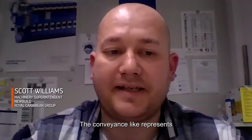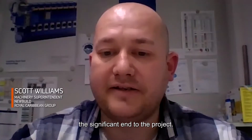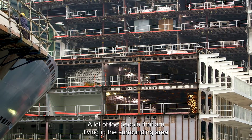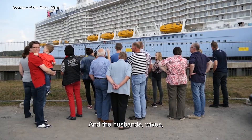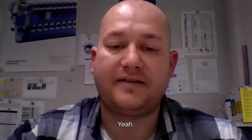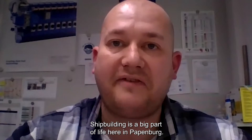The conveyance represents the significant end to the project. A lot of the people living in the surrounding area have been directly involved with the project — husbands and wives get to show the ship off to their families. Shipbuilding is a big part of life here in Papenburg.